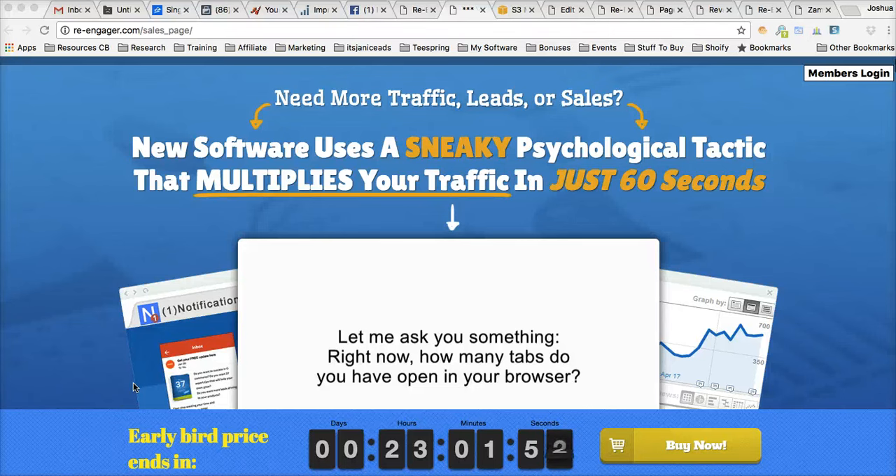Hey guys, Joshua Zamora here with a very quick review video about a powerful new plugin that's gonna allow you to get a lot more sales from the traffic that lands on your websites.